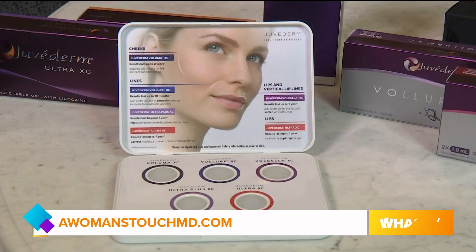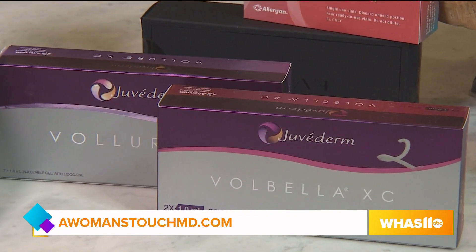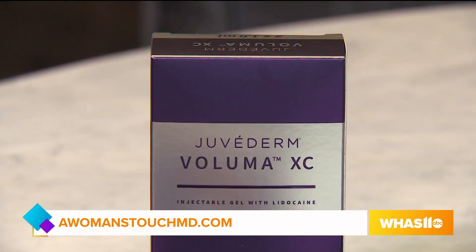Absolutely. We carry all the Juvederm products. We use Velour a lot in lips, you can use Fulbella, and if you want more volume we can do something that's a little more firm product. Any of these products are great. But we started with Kiss for her, and she's very happy with that. She had an absolutely beautiful result — another successful makeover at Dr. Julian Samuels' offices.